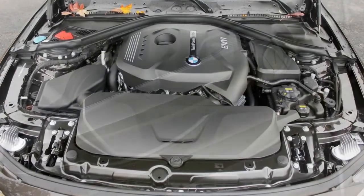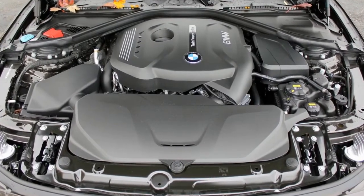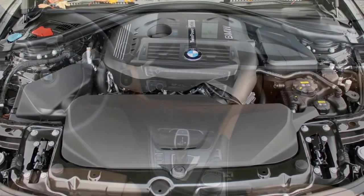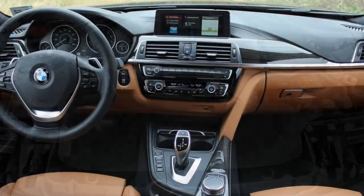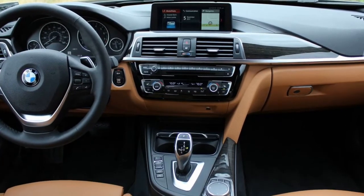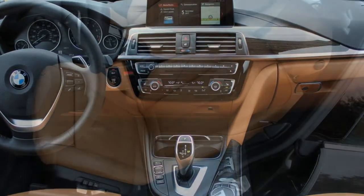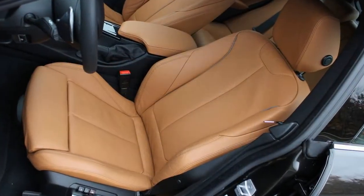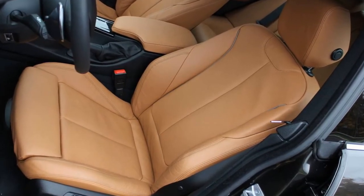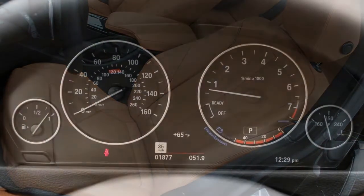2018 BMW 430i Grand Coupe — Con: No M Model. You've positioned the 4 Series Grand Coupe as more fun to drive than the 3 Series sedan, but it doesn't get the M treatment. You created an M6 from the 6 Series Grand Coupe, so why not this? Nothing would be sweeter than sharing the 425 horsepower turbocharged inline 6-cylinder engine from the M3 and M4 with the Grand Coupe.